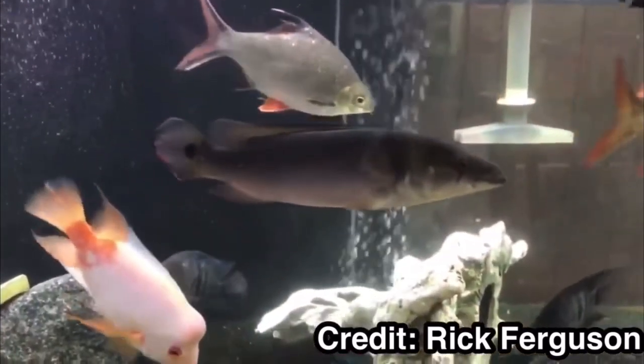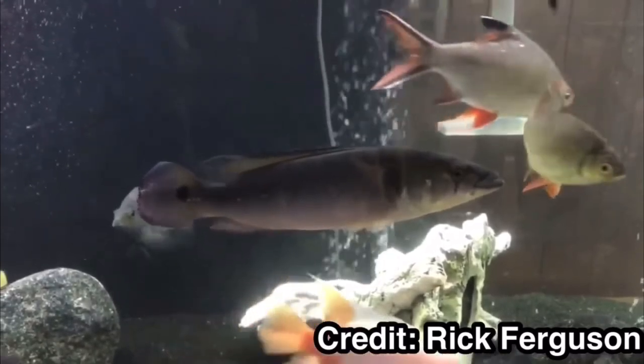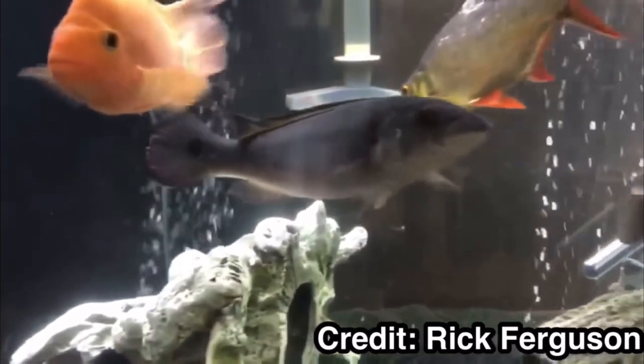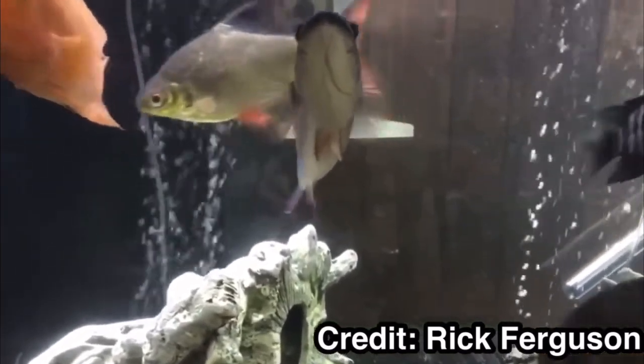If you just go to your local fish store and pick one out, you may have gotten a fish that's going to outgrow your tank. As you can see, this one in this tank looks about 14 inches long.